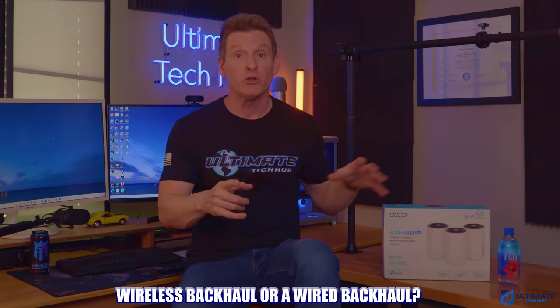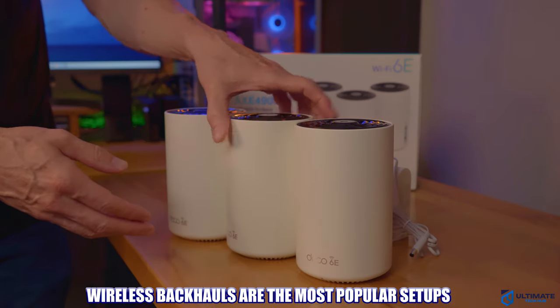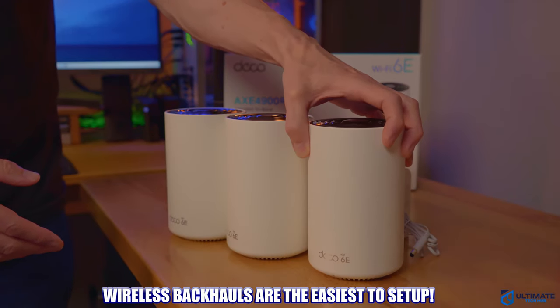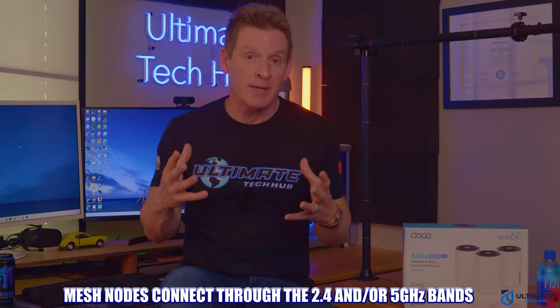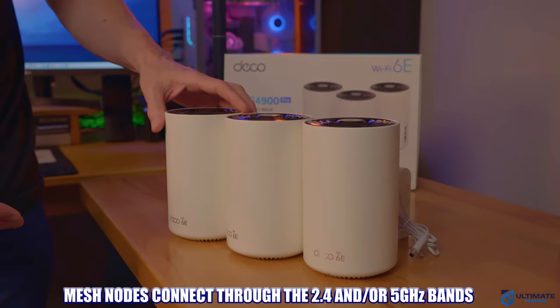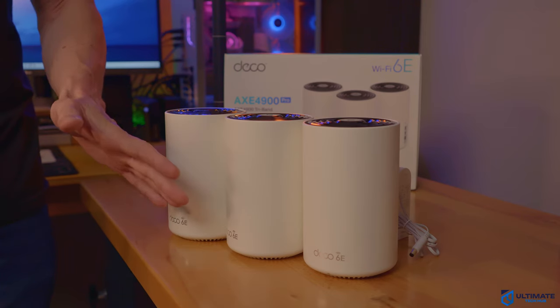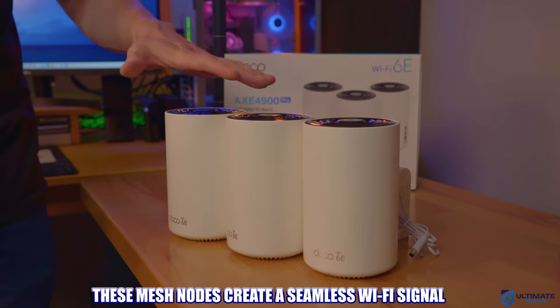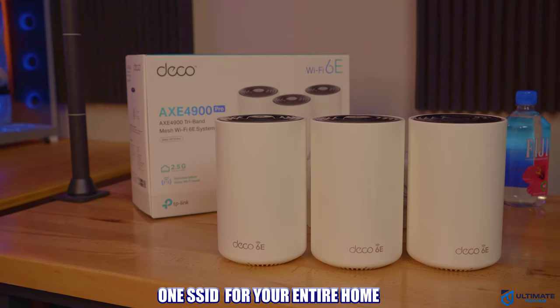You'll also need to figure out whether you're going to use a wireless backhaul or a wired backhaul. A wireless backhaul is the most popular and easiest to set up, and most mesh routers by default are configured as a wireless backhaul, making the mesh system a simple plug-and-play — great for those with very little networking knowledge. This means the nodes connect to each other and the main router through the wireless signal on the 2.4 and/or 5 GHz band, and possibly the 6 GHz band if you have Wi-Fi 6E or Wi-Fi 7 mesh. This wireless backhaul carries the signal seamlessly from one node to the other with no interruptions, using one SSID that your device connects to automatically no matter where you are in your home, requiring no additional configuration.